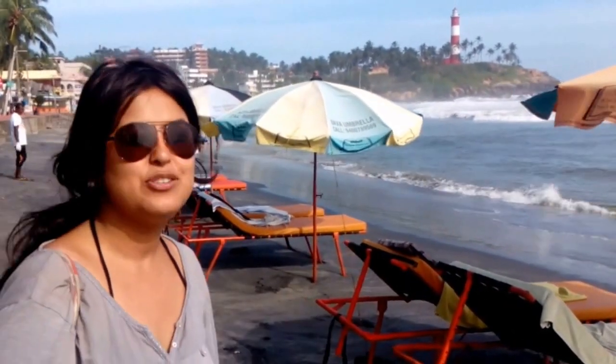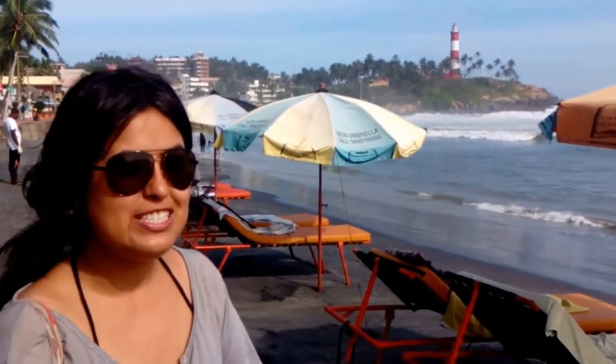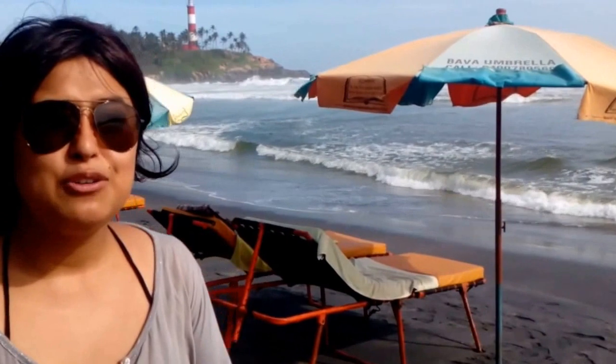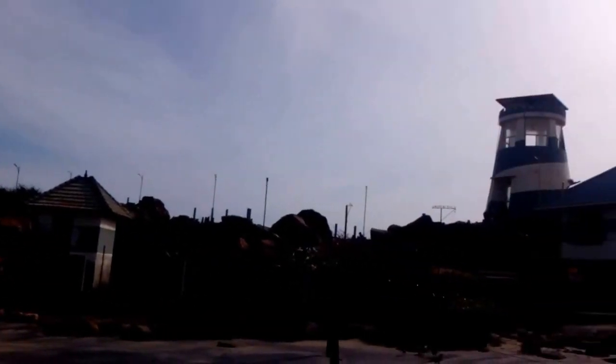We'll go ahead and explore the beach. There are a lot of shacks over here and relaxing chairs. You can come and relax, have a look at the magnificent sea and the sunset as well. One more thing about this beach is that the sand over here is black. We get the thorium minerals from here, and we are near the lighthouse — there are two lighthouses over there on the beach.